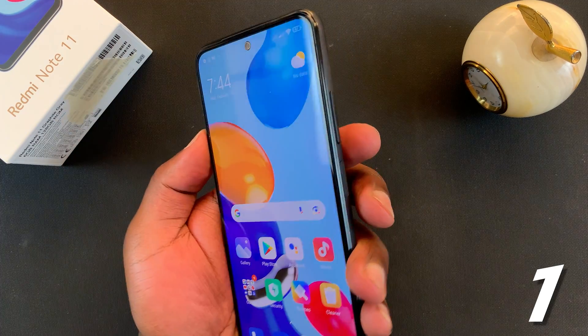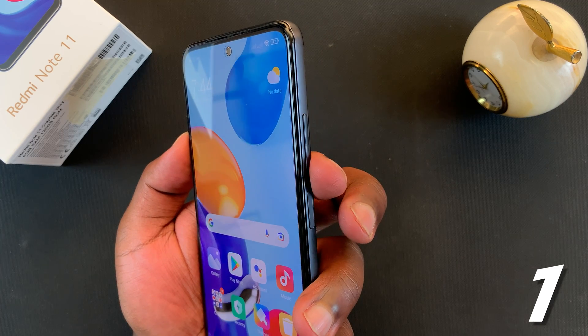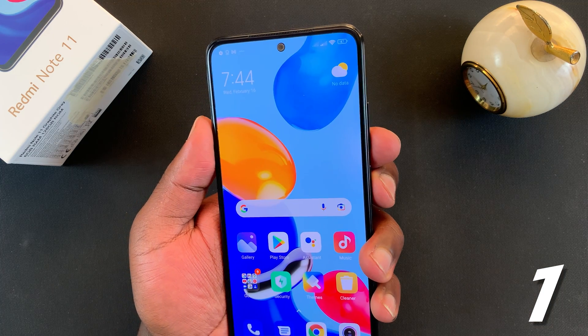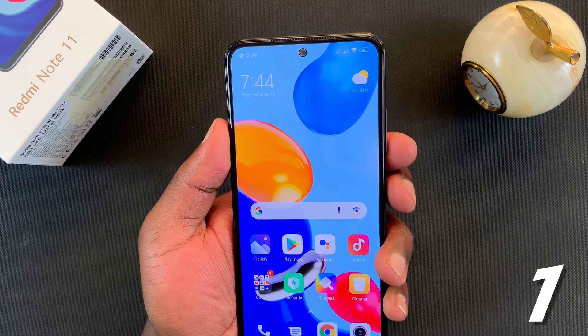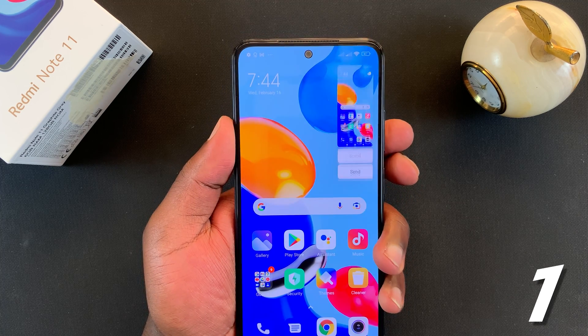What you want to look for is the volume down and the power buttons. They are on the right-hand side — the volume rocker is there and the power button is there. You want to press them once simultaneously, not hold, just press once. Volume down plus power button, just press, and that will take a screenshot.